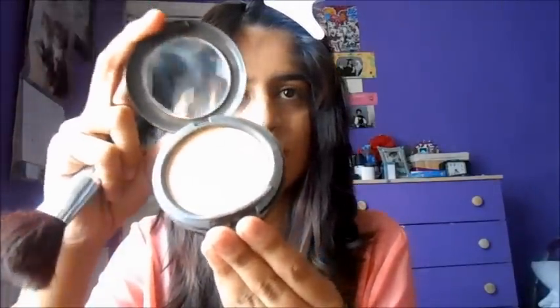This is the MAC Studio Fix Powder in NW42. It's a pretty dark colour. Basically I just get a little bit on the brush and then apply it mainly in those places where I had the concealer. I also put it on my T-zone because that's where I get the oiliest. That's the powder done — I don't do a lot of powder because I don't want it to be too much.